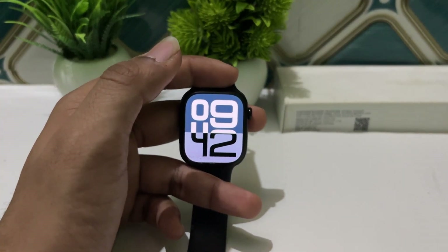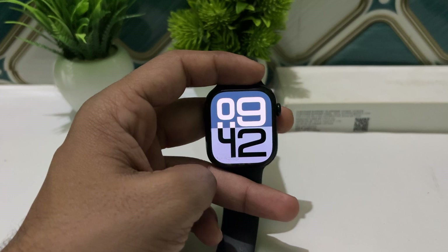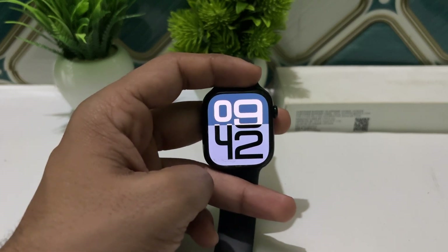Hi everyone, welcome back to our YouTube channel. In today's video, we will see all new Apple Watch Series 10 heart health features and heart rate accuracy.